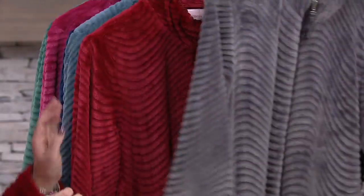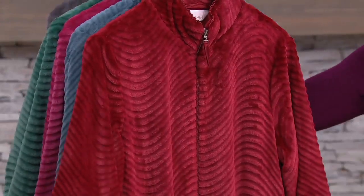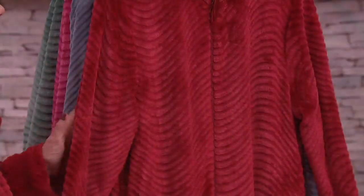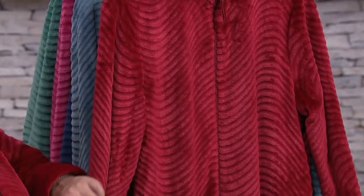Available in small through 3X — we'll talk about sizing. Rose, you look so beautiful in the red. If you're waking up Christmas morning to take pictures as a family in this — exactly right. I was either going to wear this one or the gray, and I thought, no, I'm going with the red. And then gifting it to someone you love so they can open it Christmas morning and be wearing and lounging in it.